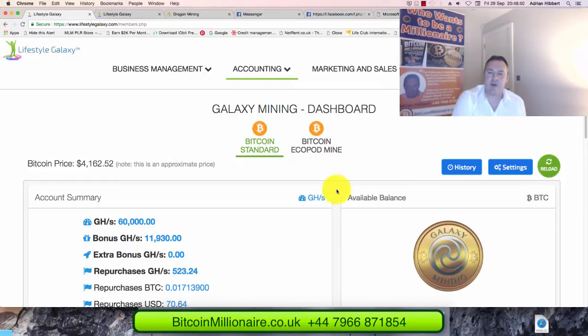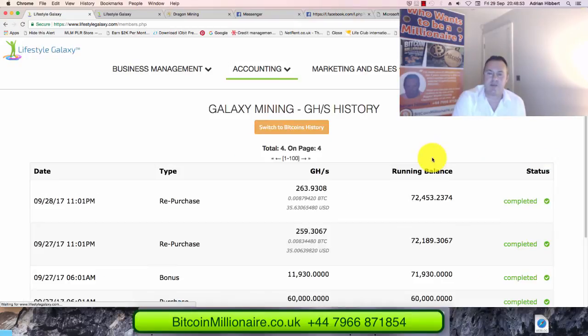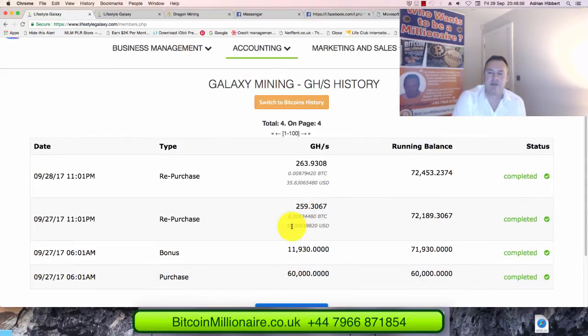If everything goes to plan and this keeps compounding at 100%, I'm looking to see this $35 a day increase every day. As you can see over those two days it went $35, $35, $63 — so it could be $36 tomorrow, $37 the next day, $38, $39, $40. My plan is obviously to get this up to $100 a day — that nice figure of $100 a day, $3,000 a month — as soon as I can.